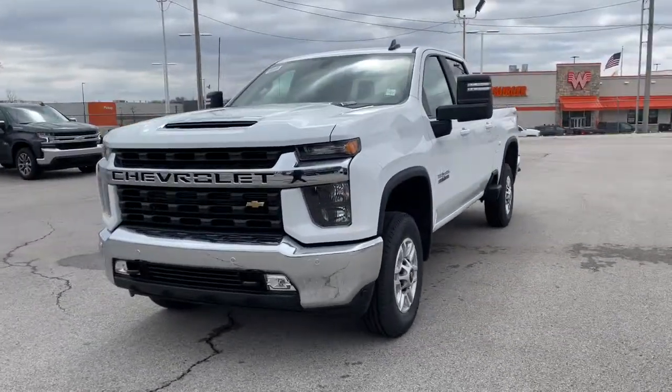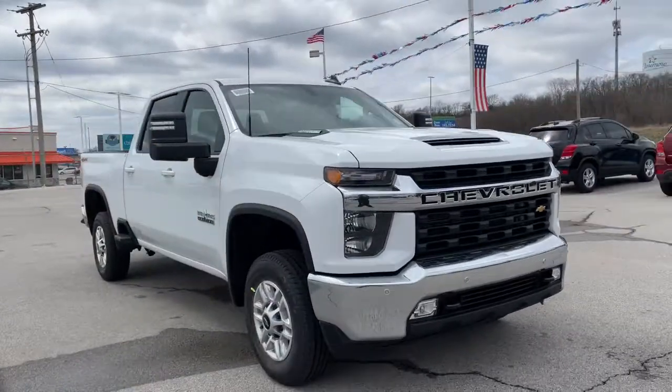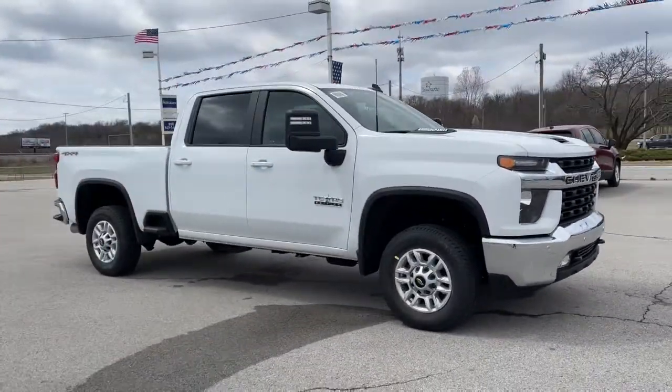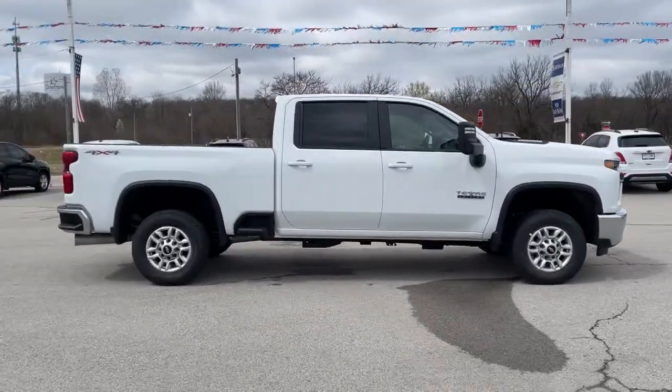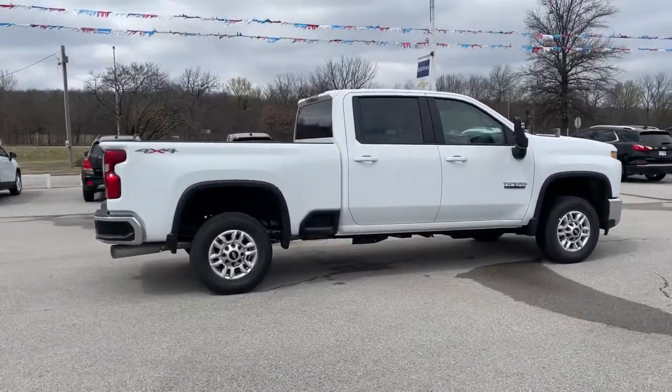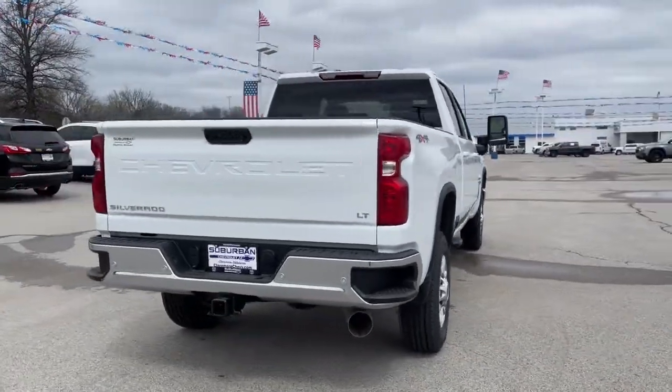Get acquainted with the 2021 Chevrolet Silverado. The all-new Silverado builds on its heritage with an improved bed design, increased cargo capacity, customizable technology, refined comfort and safety features, and even bolder strength. These are just some of the great options this vehicle comes with.